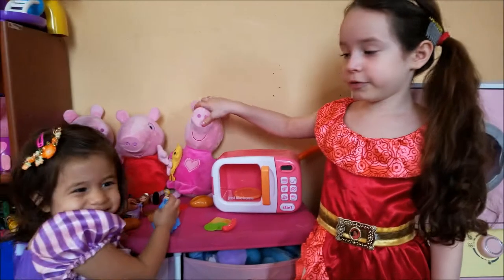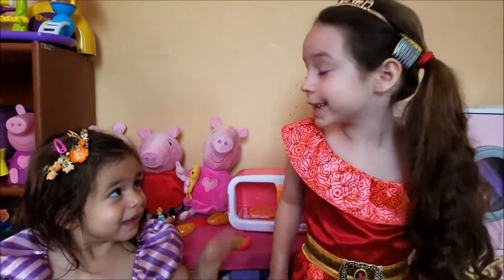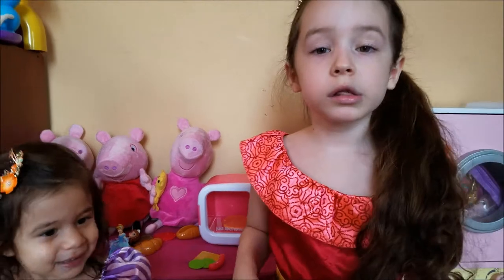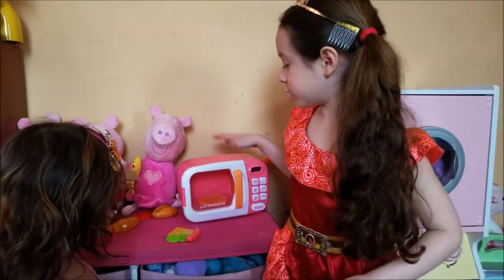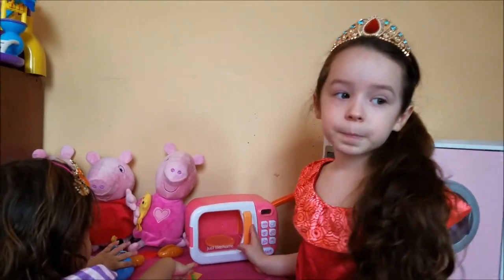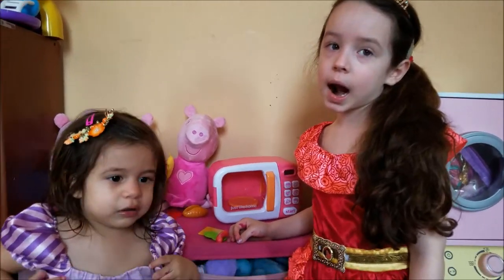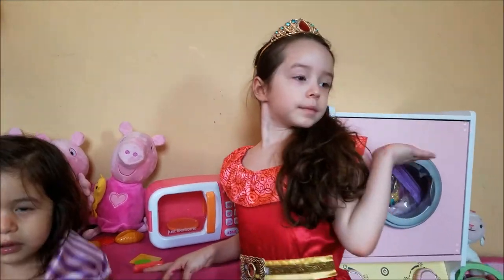Hi guys! Hello, hi guys. This is from Liana's World and today we're gonna show some toys that we love. This is Liana's sister's favorite. We chose two toys to show you guys today — Alana has a new one which is the microwave, and Liana's gonna show the one that she got for Christmas.